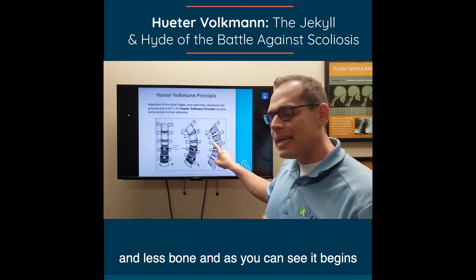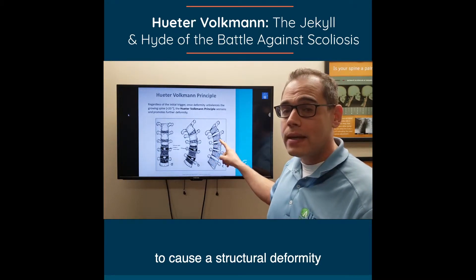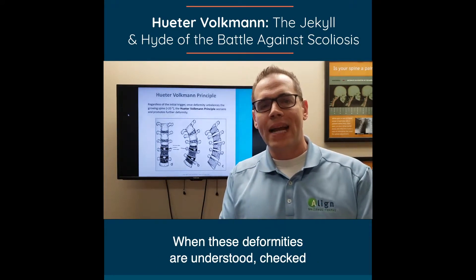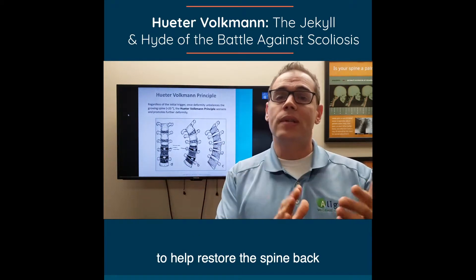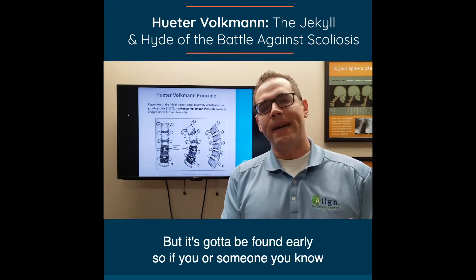As you can see, it begins to cause a structural deformity, not just a cosmetic deformity. When these deformities are understood, checked, and found early, we can actually use this principle to help restore the spine back to an ideal and normal position — but it's got to be found early.